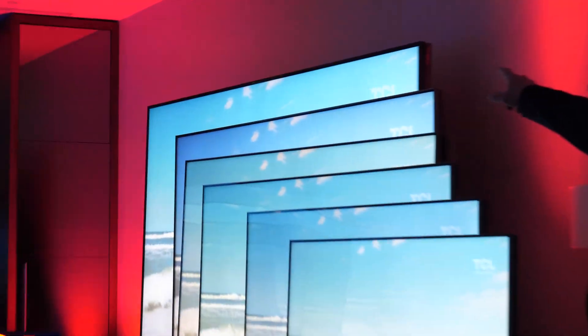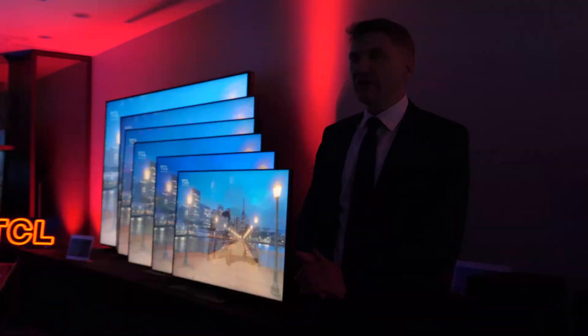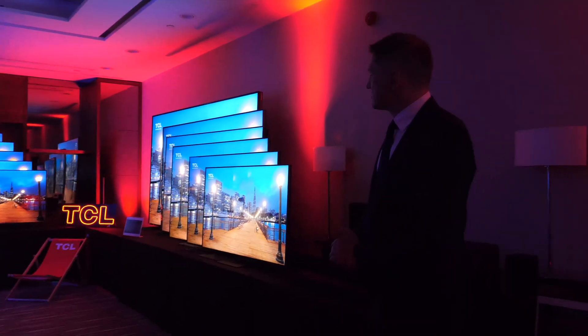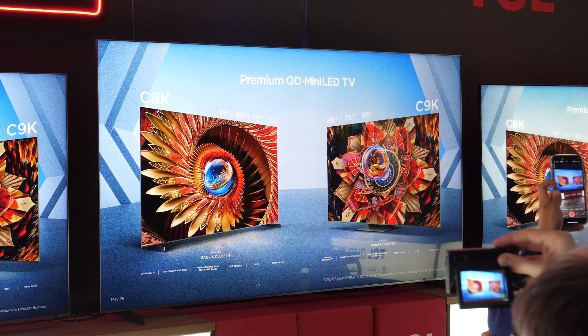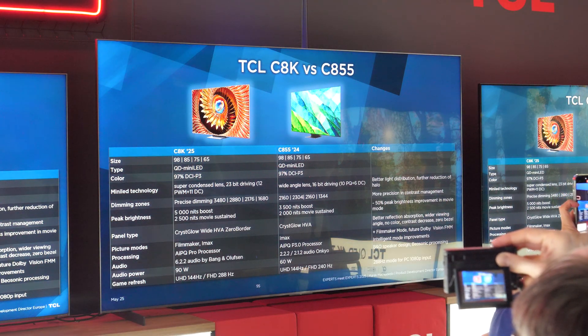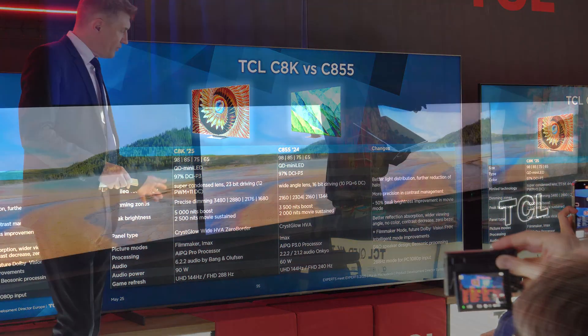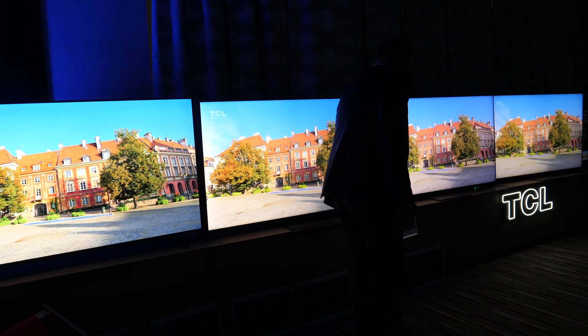TCL has decided to make the mainstream C7K series available in the widest range of screen sizes, including the biggest screen, highlighting its importance in this year's lineup. The C8K and C9K feature brightness up to 5000 and 6000 nits, more dimming zones, and have Crisp Glow Wide HVA panels with wider viewing angles and a narrower border around the screen.